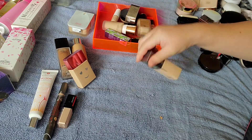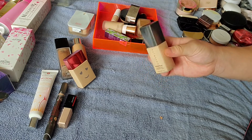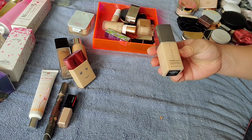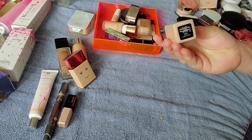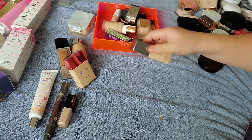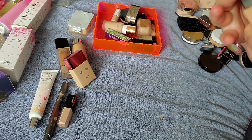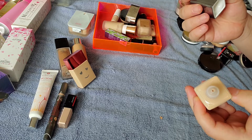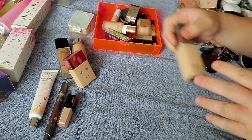I also got the Cover FX Power Play Foundation. When I was dabbling in foundations, this was one I decided to try because there were a lot of good reviews. This is shade G30, and I do really like this one too. It doesn't feel too heavy or anything. This is also a squeezy tube that I should get rid of.